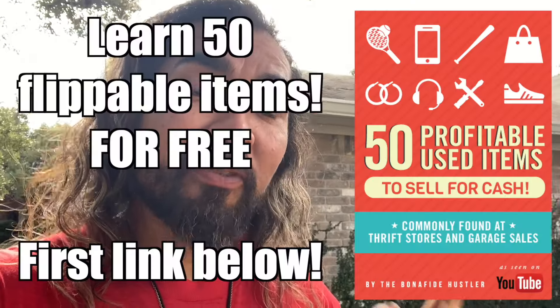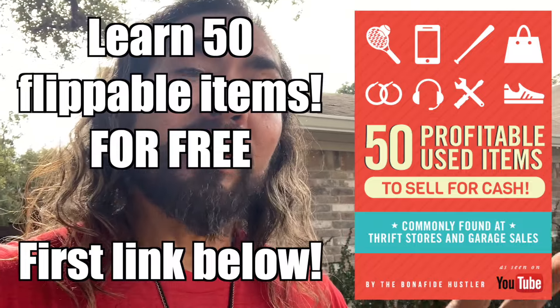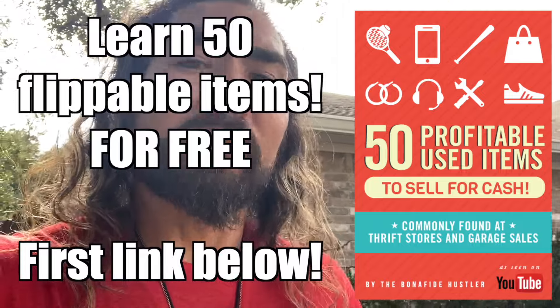What's going on guys and gals, Chris the Bonafide Hustler coming to you live from outside my house, and all the stuff that's in the thumbnail of this video is sitting right here in my front yard. I'm going to show it to you — this is just a video showing what $25 at a random garage sale day here in Austin, Texas in the month of October looks like. Don't forget to follow me on Instagram at the Bonafide Hustler and you can get the free money making guide — first link down below. It'll teach you 50 items you can start looking for to buy and resell. You can go make some money on this kind of stuff.